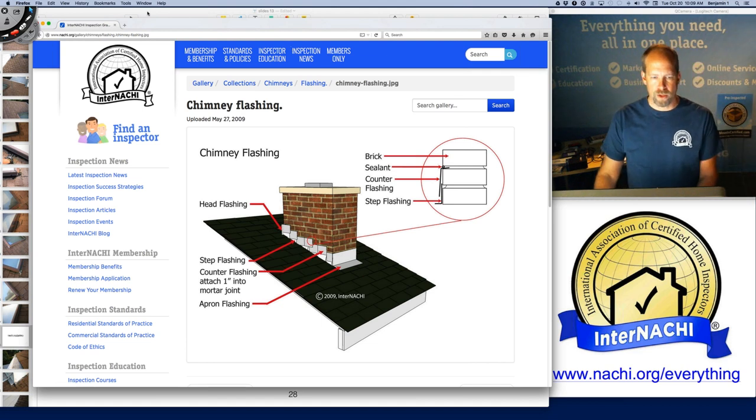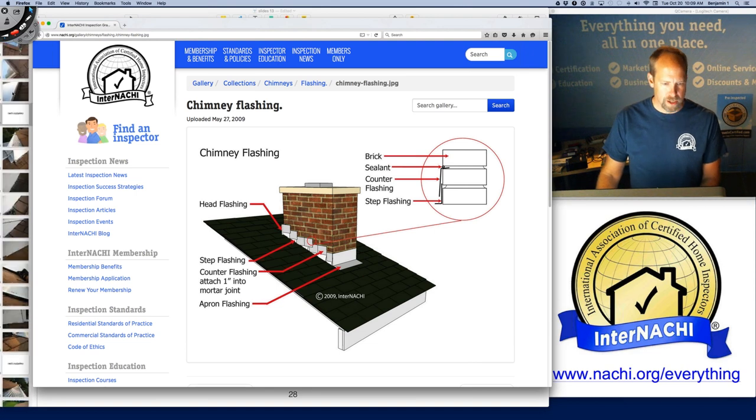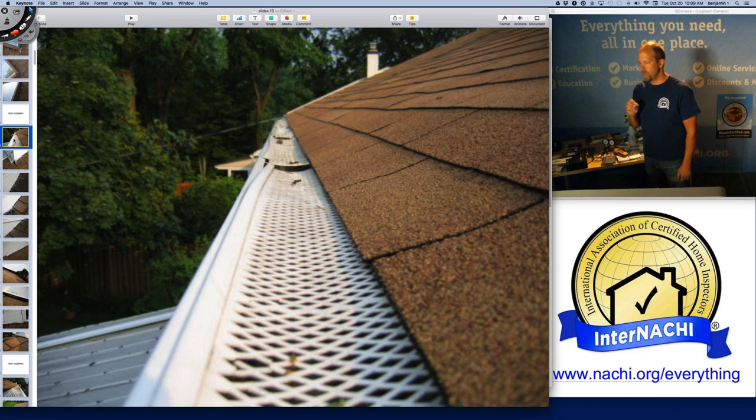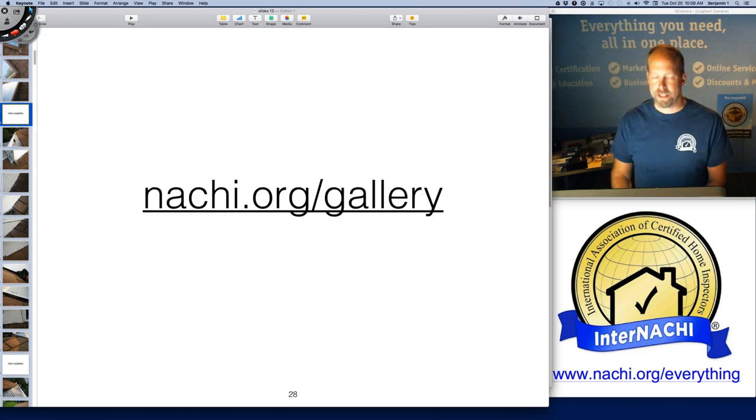If you talk to your clients with the right terminology, you sound really intelligent. You can improve your inspection reports with free graphics from our graphics library at nachi.org/gallery.